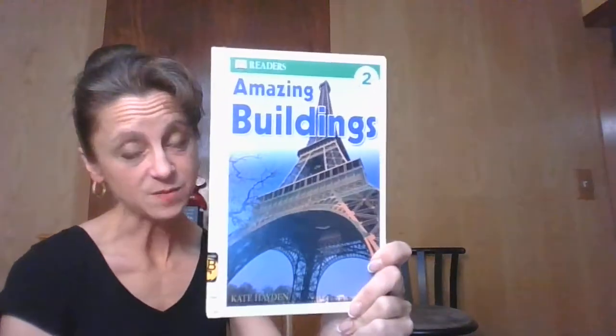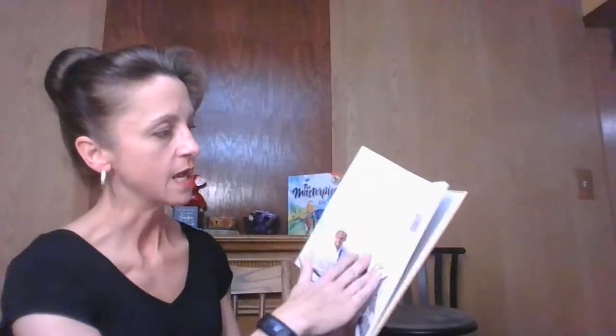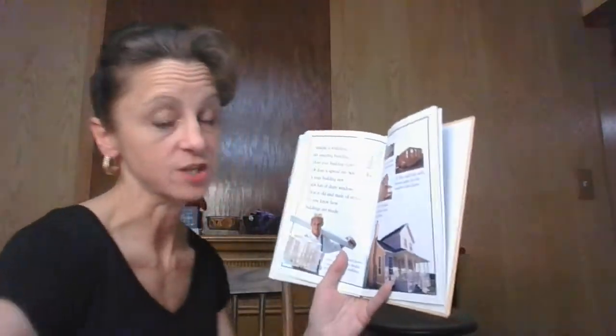The book I have for you this time is kind of small but super amazing because it's about amazing buildings that are super big and tall. It was written by Kate Hayden and it features some of the buildings that we've talked about in school and some that I hope you're really interested in after we finish this story.